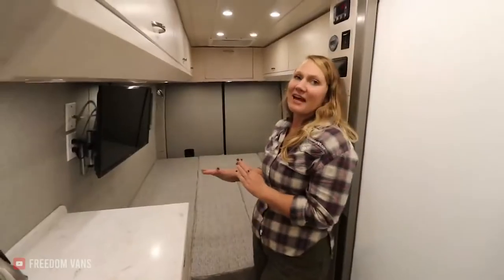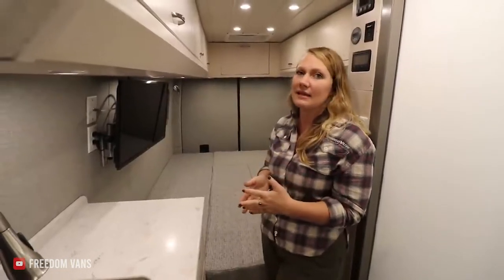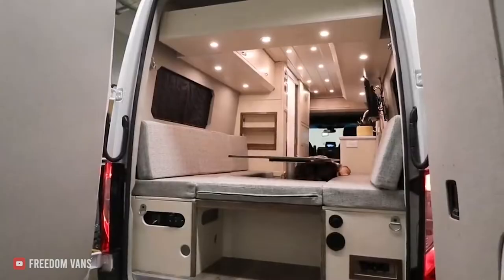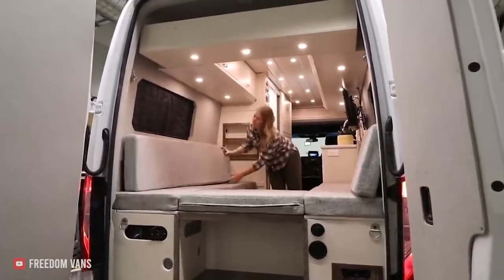In the back of the van, they have their bed space. We played with a few different ideas because they wanted something that was easy to get into, but also really easy to set up. We ended up doing a dinette that turns into a bed, and it has a gas-powered pedestal. So it's pretty easy to just unlatch, push down the table, and then move the cushion.